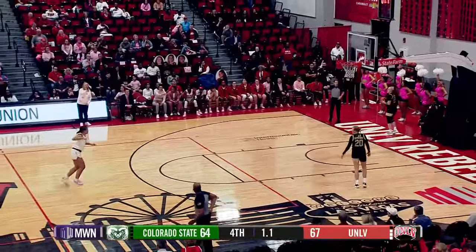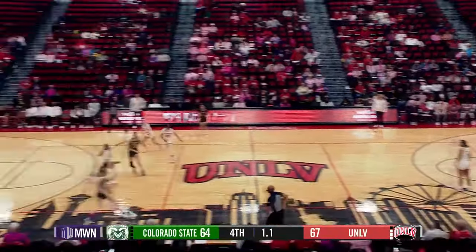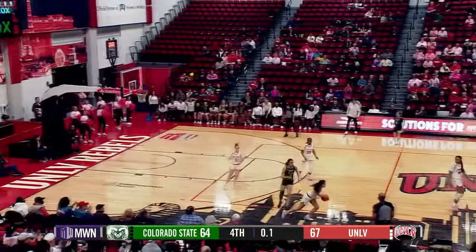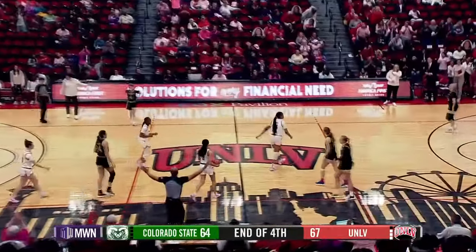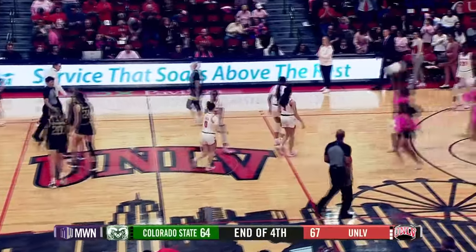On the Silver State Sports Entertainment Network, or if you're listening on the Learfield internet stream — they finally updated that. So Megan Boyd will have to heave a desperation pass — it's tipped up in the air. Jackson comes up with a steal, and the Lady Rebels survive here at the Cox Pavilion in Las Vegas, Nevada.